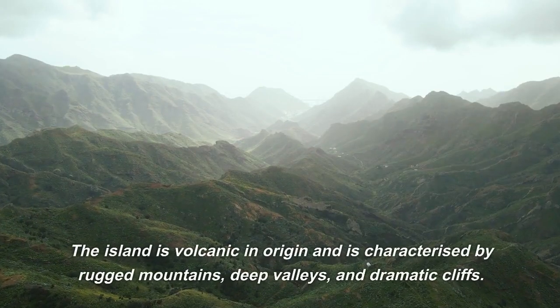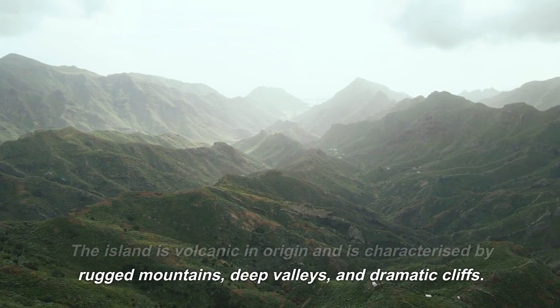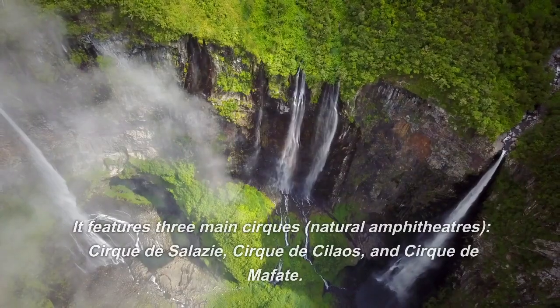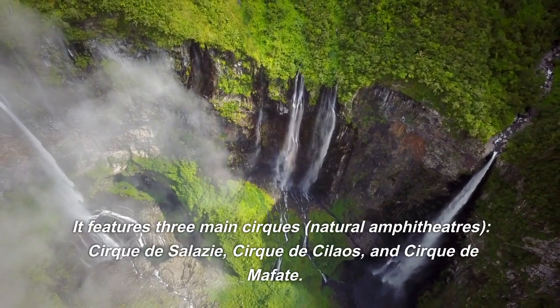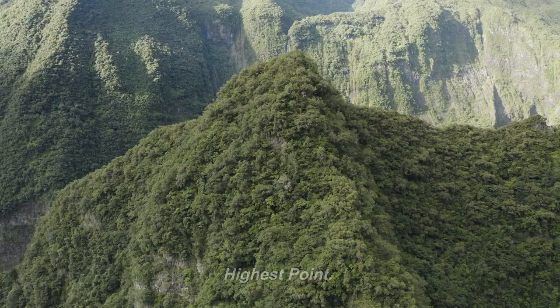Geography: the island is volcanic in origin and is characterized by rugged mountains, deep valleys, and dramatic cliffs. It features three main cirques — natural amphitheaters: Cirque de Salazie, Cirque de Cilaos, and Cirque de Mafate.